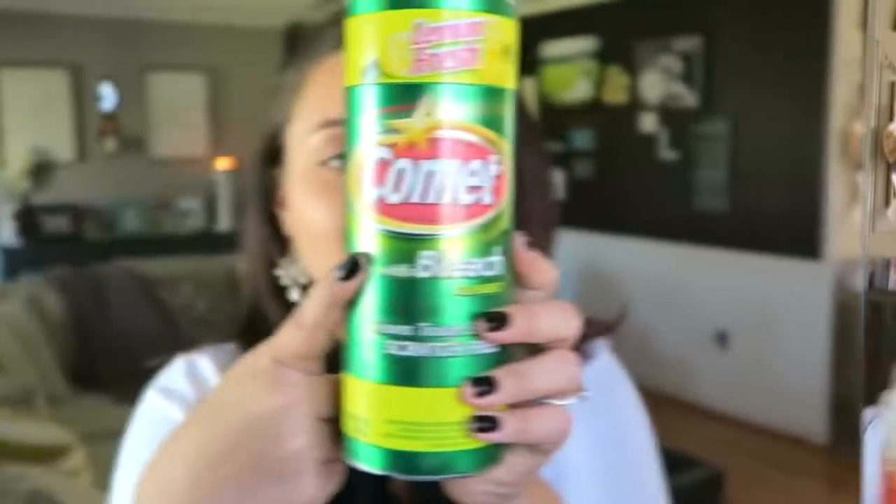Next up is Comet. I love Comet, especially the lemon fresh scent. I use this in my toilets, in the shower, on our stovetop — we have a glass stovetop. I've used it in my sink too. If you've seen some of my previous cleaning videos, we have some rust stains in our sink that were there before we moved in. I use Comet on it and I cannot get the rust off — everybody's been commenting trying to tell me how to get rid of rust stains, but nothing's working. It works for everything else though.